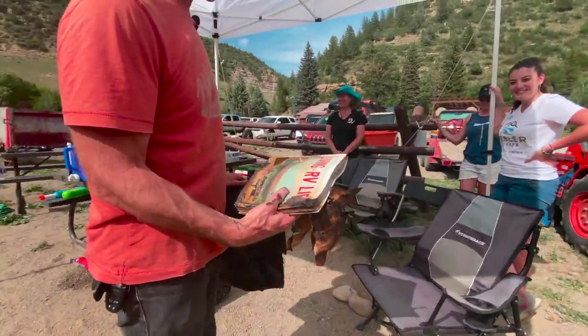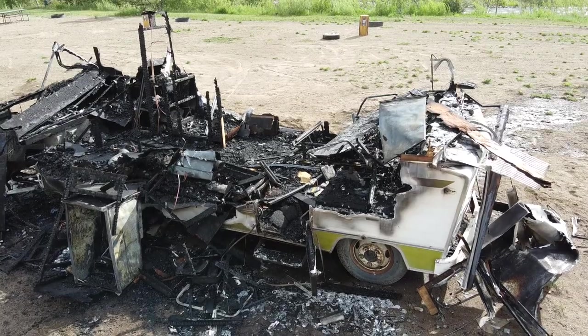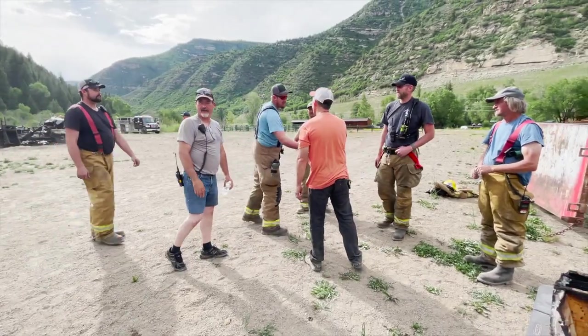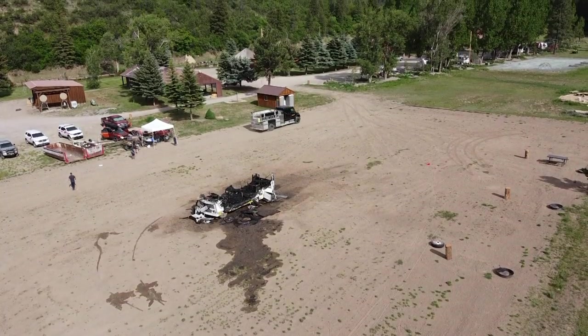As sad as it was, we burned this one old RV as an important experiment to help save many — perhaps thousands, and maybe even your RV. If this video was helpful to you, please share it with your friends. You could save a life.